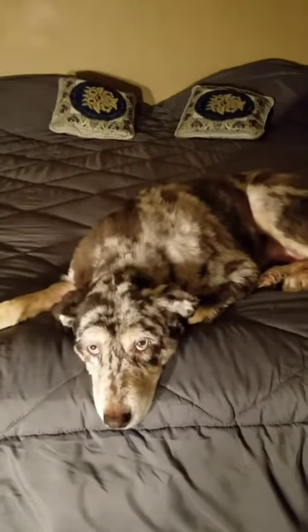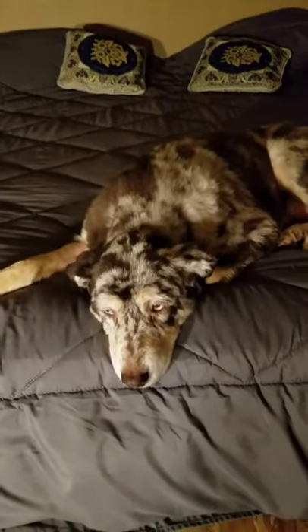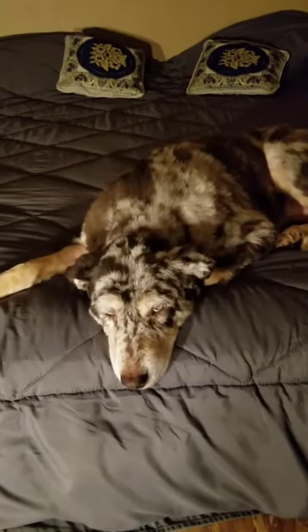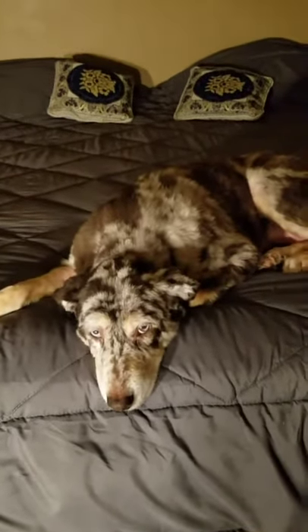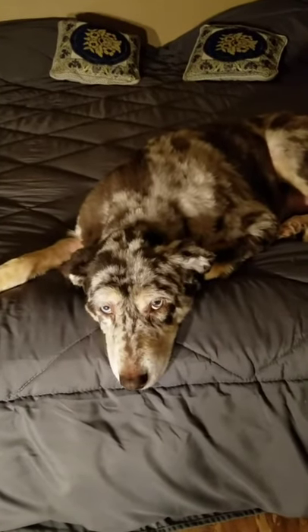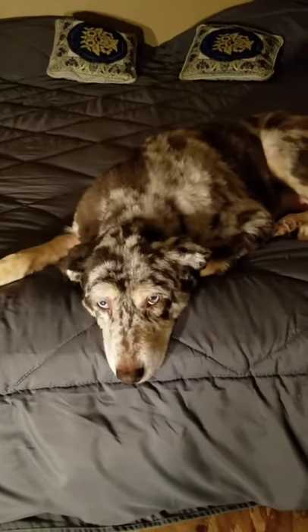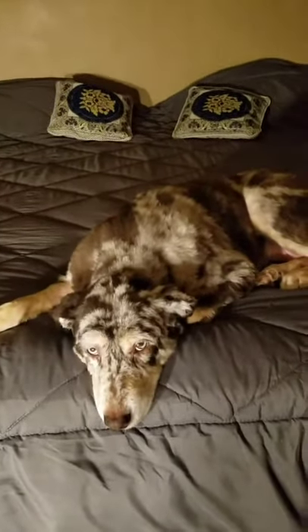It is confirmed — Daisy the dog gives the mattress a blink of approval. Blink if you think the mattress is comfy — see! Even the dog confirms it's the most comfortable mattress.